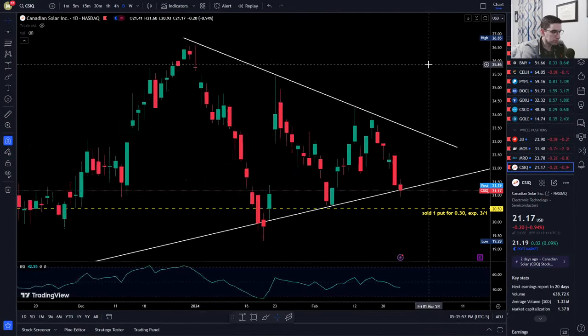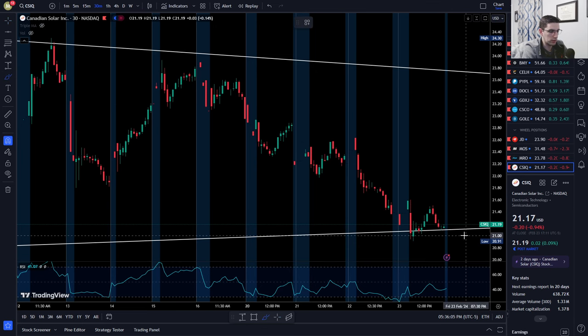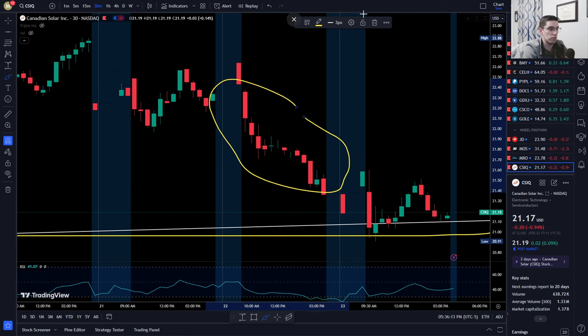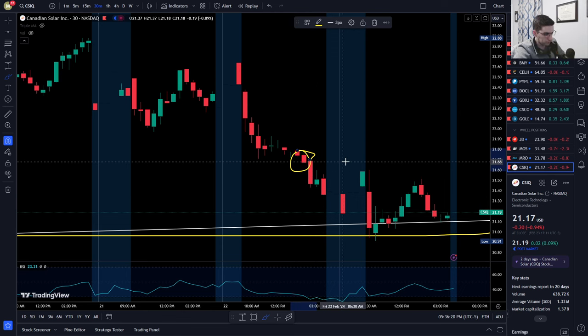CSIQ — here's the daily chart, and we'll go to the 30-minute chart to see the week's breakdown. I originally had a cash secured put at the $21 strike. On Thursday we had a red day of over 4% — a big drop. At that time I was looking to take advantage of the red day by selling a put for next week, since I had only one put sold at $21 and can sell up to two.